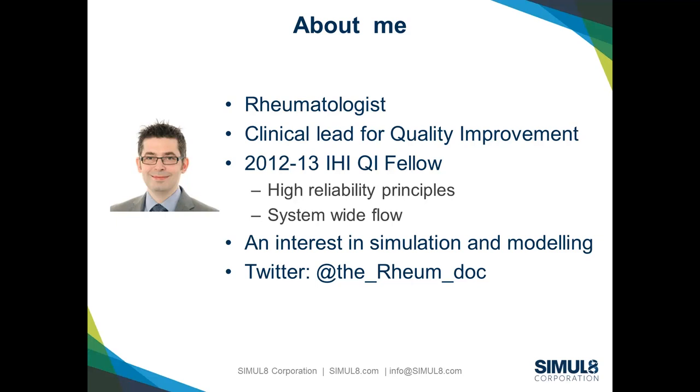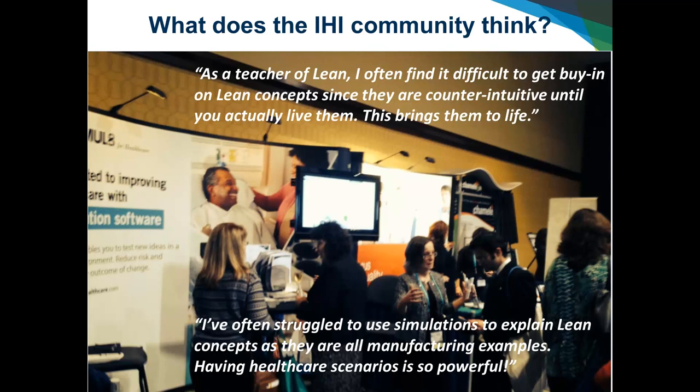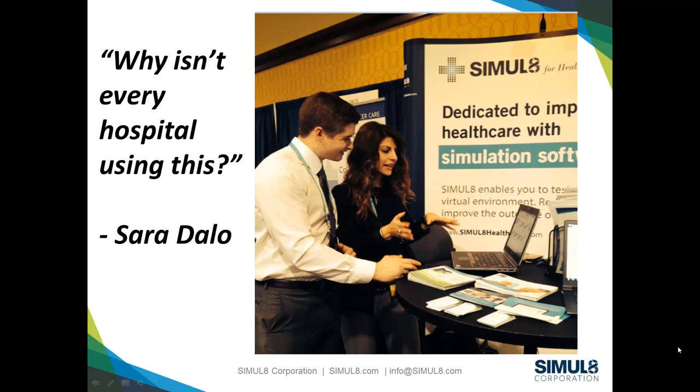I've always had an interest in simulation and modelling as I've been doing quality improvement. I've been very fortunate to have a close colleague in Sheffield, Gary Fothergill, who's been supporting and mentoring me. If you follow hashtag IHI25forum on Twitter, you'll see the most amazing stream of information from the forum. I'm just going to reflect on some of the comments that the IHI community has made.